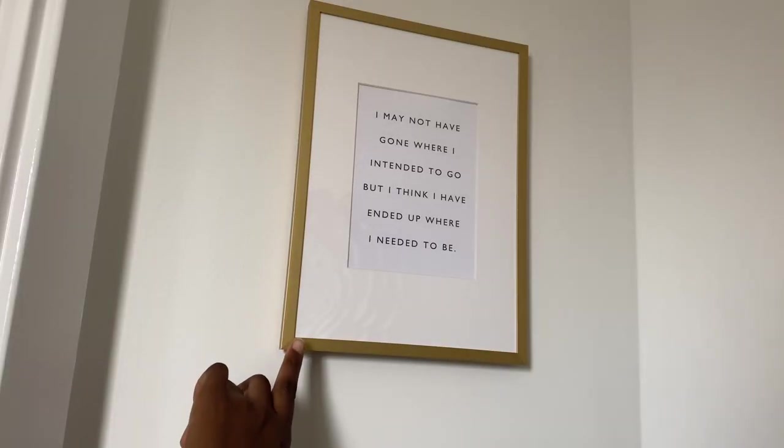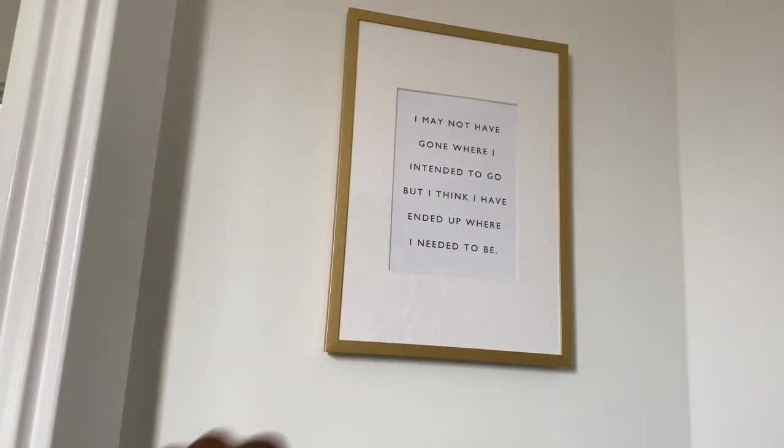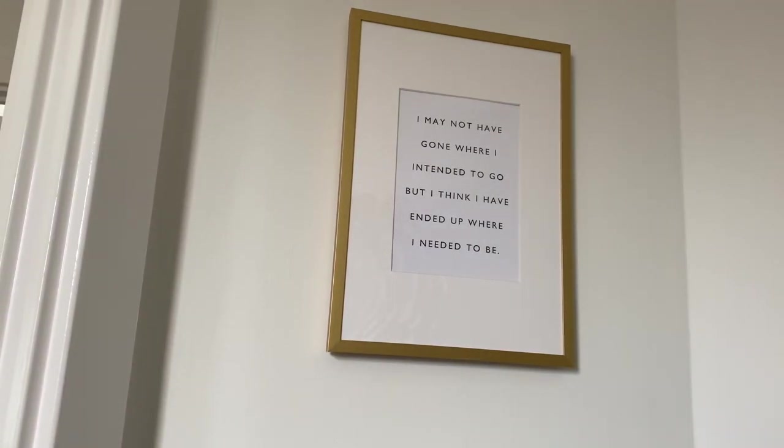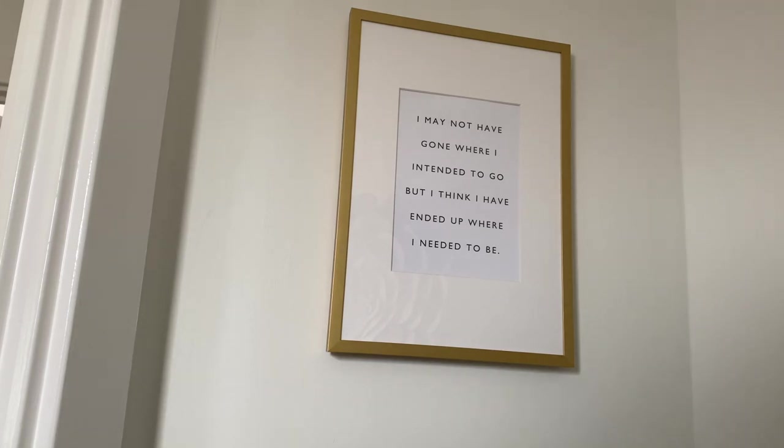This frame is another one from Ikea — the same as the ones by my piano. This print is one I got from Vistaprint; I'll put the 10% off code in the description below. And this is another print I ordered as well — I think people want something to read when they come into the toilet, so I'm going to put that one there.